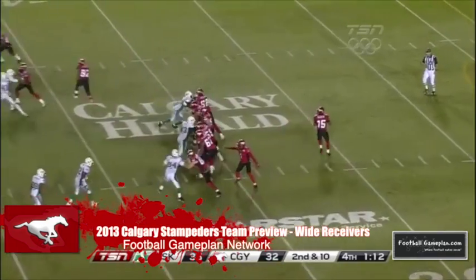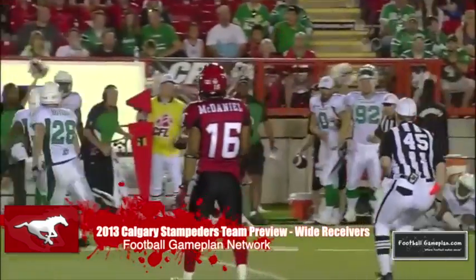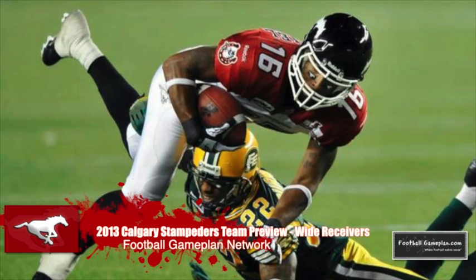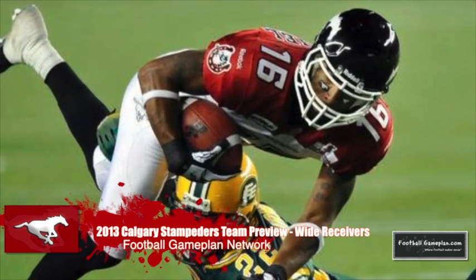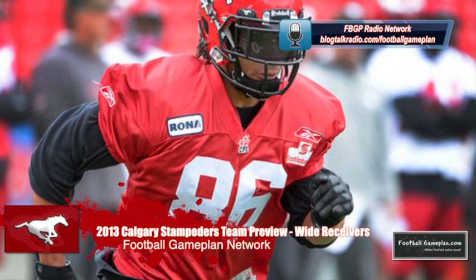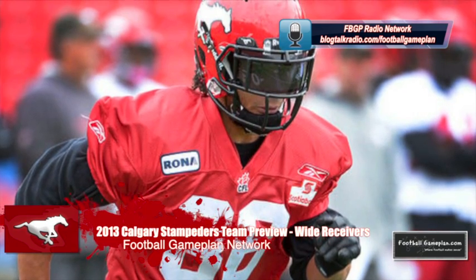Nick Lewis has been a stud for the Stamps since joining in 2004. With over 730 career receptions, 10,000 yards, and 85 touchdowns, Lewis is definitely headed for the Hall of Fame. What makes him — and honestly all the Stamps receivers — very dangerous is their run-after-the-catch ability, which can also be said about his slot-back compadre Marquay McDaniel. In his first season with the Stamps after three years in Hamilton, McDaniel caught 53 passes for almost 750 yards. Former third overall pick Anthony Parker is back at 100%, and that's great news. It's been unfortunate dealing with injuries in his first two seasons in Calgary, but 2013 looks to be his chance to regain the form that made him one of the best young receiving prospects in the league.